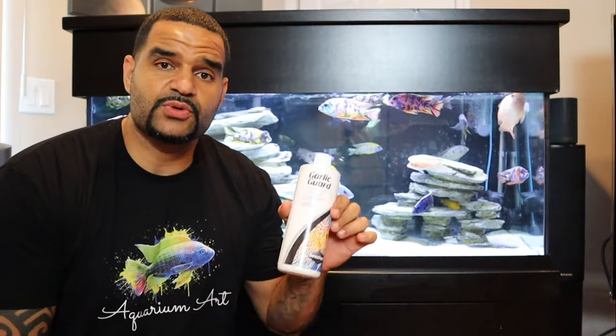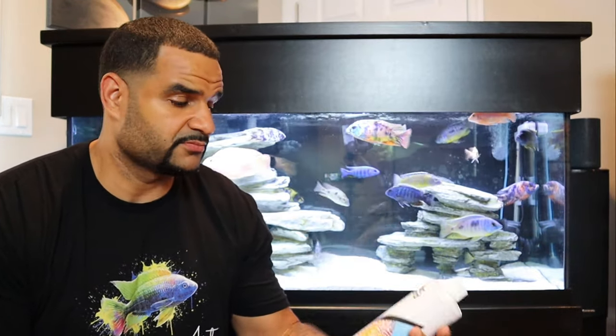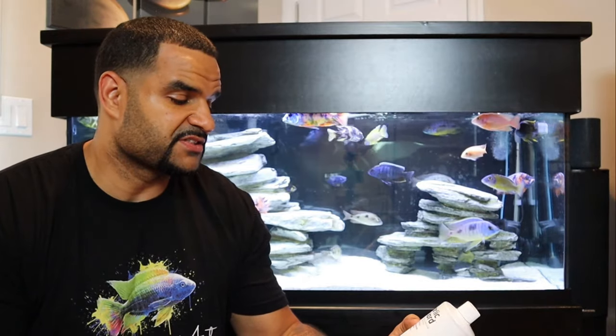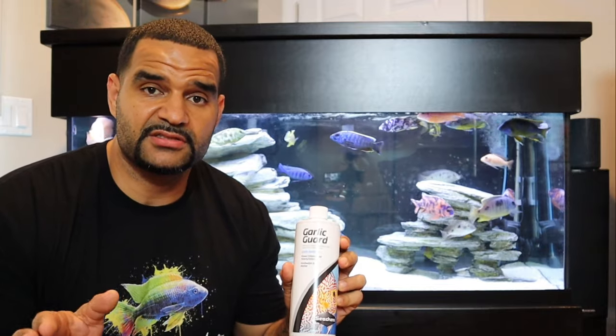This is why I say if you have a fish that's already not eating, it's going to be a bigger problem trying to get them to eat medicated food. Medicated food is nasty — fish don't want to eat it. That's where the Garlic Guard comes in. Garlic Guard is a flavor enhancer for finicky eaters — when you mix food with Garlic Guard, no matter what it is, your fish are going to go crazy for it.